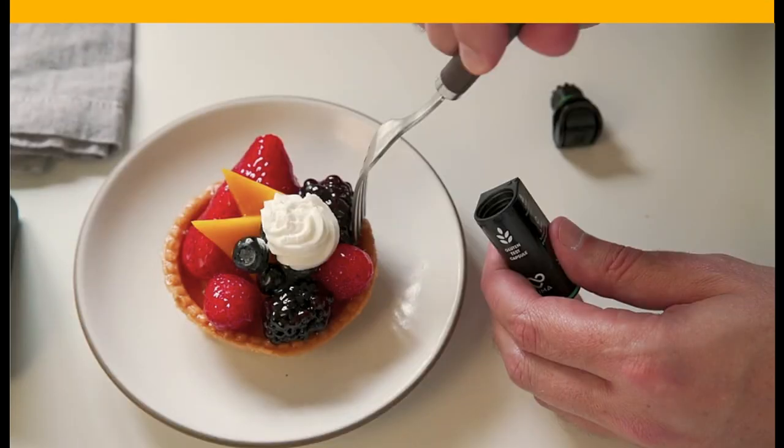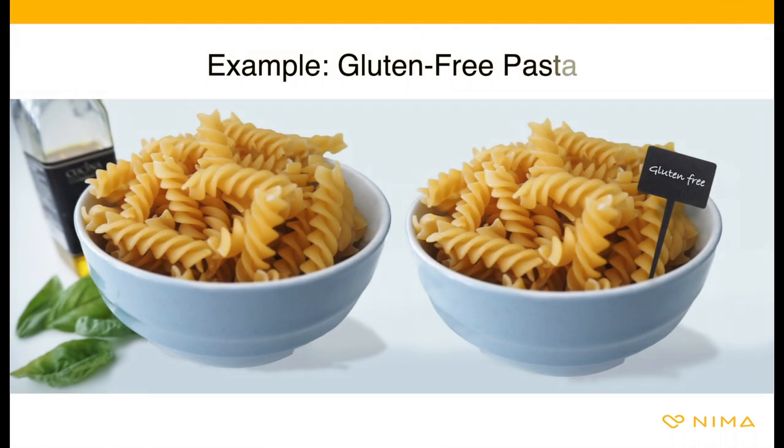NEMA can only provide a result for the sample being tested. Items where the protein is more uniformly distributed will give NEMA the best chance of detection. For example, if you ordered gluten-free pasta and the one you were served looks just like regular pasta, test with NEMA.